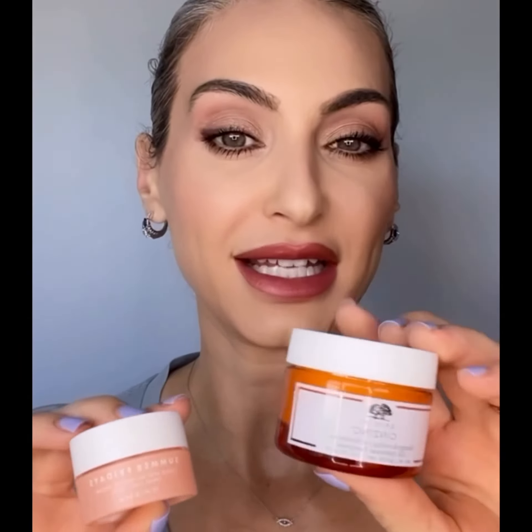The first thing I say is, especially your moisturiser, go for lighter textures. These are two very good gel moisturisers — this one's from Summer Fridays, this one's from Origins, both very, very good.